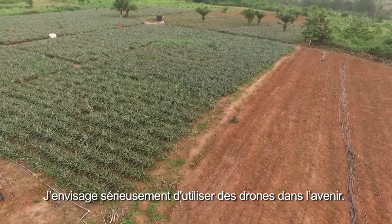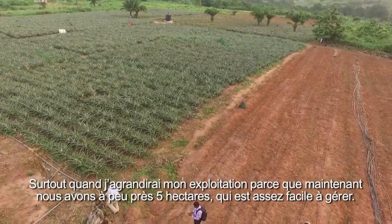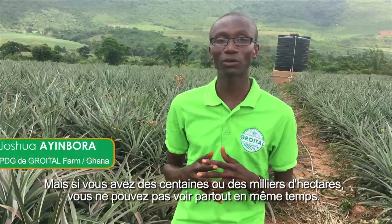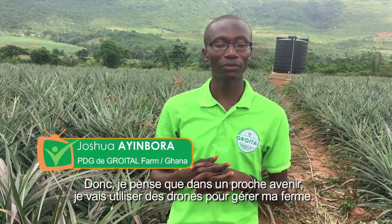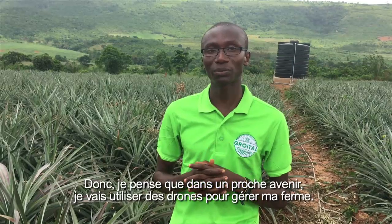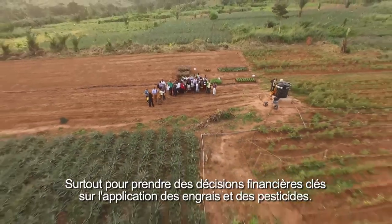I definitely plan to use drones again, especially when I upscale. Right now it's just 12 acres, which is very easy to manage, but if it's hundreds or thousands of acres, you cannot see everywhere at the same time. In the near future, drones will be what I use for managing my farm, especially for taking key financial decisions on the application of fertilizers and pesticides.